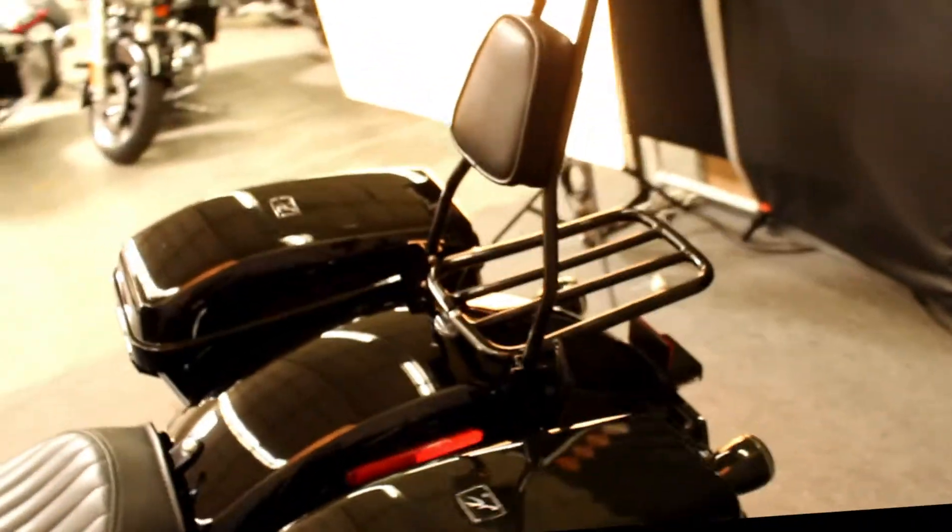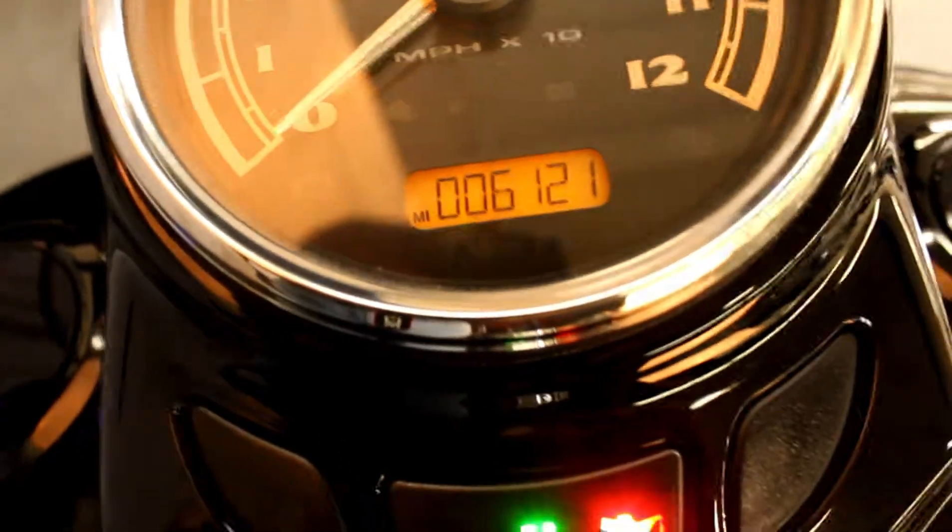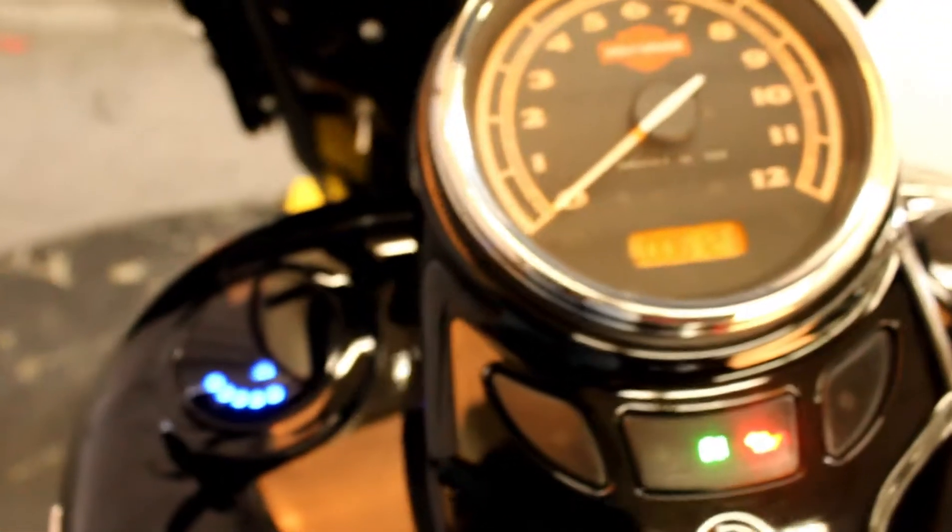Hard saddlebags, passenger backrest, luggage rack, speakers. I can't even mention everything, and it has only 6,121 miles. Let's listen to the exhaust.